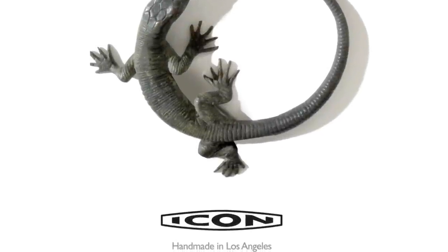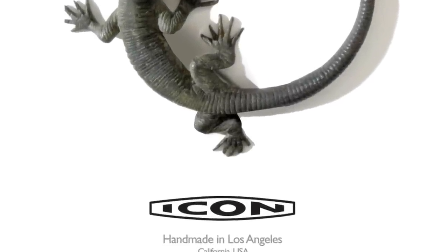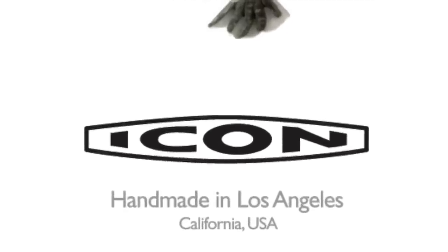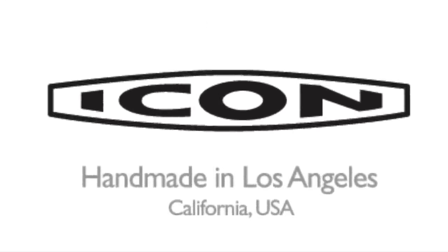It just made me giggle every single time. For more information on my company, feel free to call us at 818-280-3333, or visit iconderelicts.com or icon4x4.com. Thank you so much for watching.